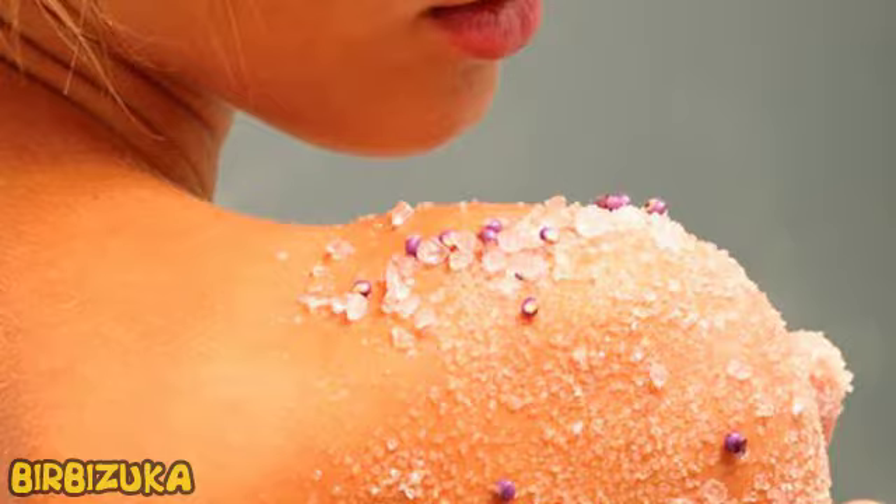Everyone knows how difficult it is to wash off grease from hands with soap, but a mixture of sugar and any oil makes it very easy. Just rub it into your hands and rinse with water — all done.